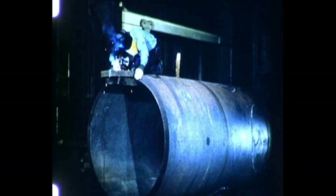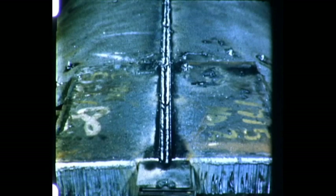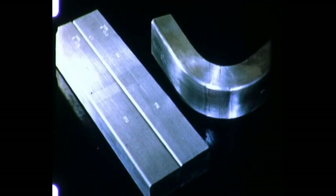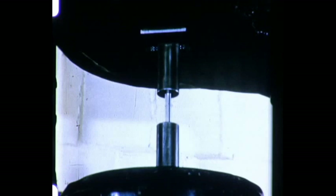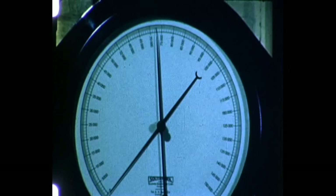These boilers will operate at 950 degrees Fahrenheit and 1,000 pounds pressure. On the end of the drum, a test plate is welded. From this plate, test bars are machined and a 30 degree free bend test of the weld is made. From another section of the plate, a test specimen consisting entirely of weld metal is machined and tested for tensile strength. The strength of the weld is found to be more than that of the base metal.